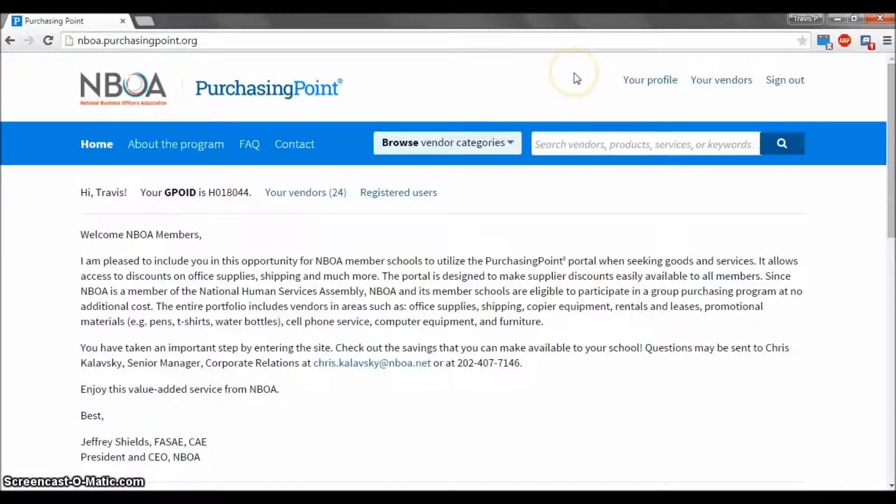To start, visit nboa.purchasingpoint.org and sign in to your account. If you do not know how to create an account on Purchasing Point, click the link at the top right of this video. It is also important to note that you will need to have a GPO ID, also covered in that video, to register for discounts.